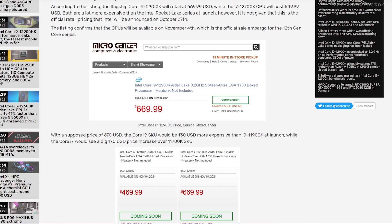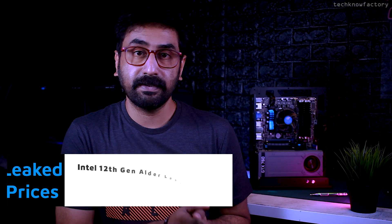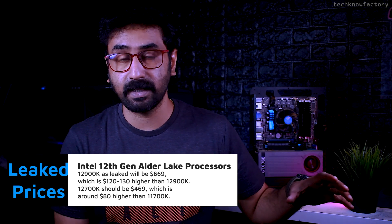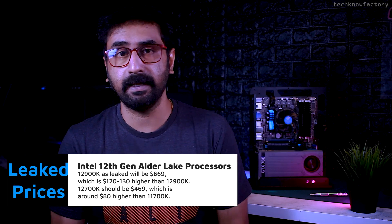In the mid-range, the i5-12400 and 12400F have already had benchmarks leaked. The Intel i5-12400 benchmark shows it could possibly match the Ryzen 5 5600X or even offer better performance. Pricing has been leaked from a US Micro Center website. The i9-12900KF is $669 and the i7-12700KF is $479. Overall, 12th generation pricing is slightly higher compared to 11th generation — around $80 to $130 more depending on the model.